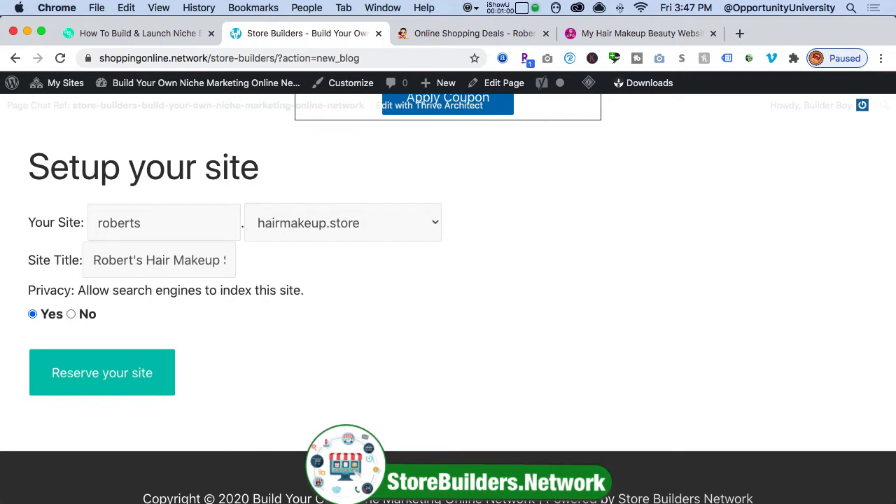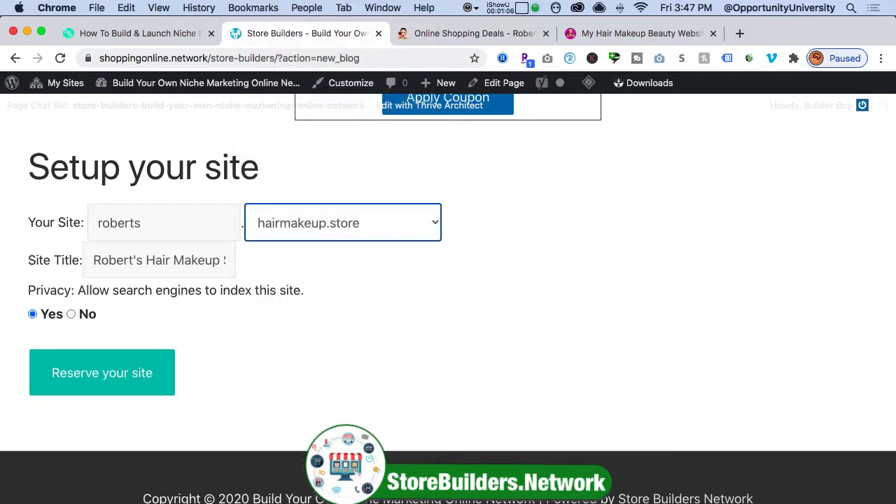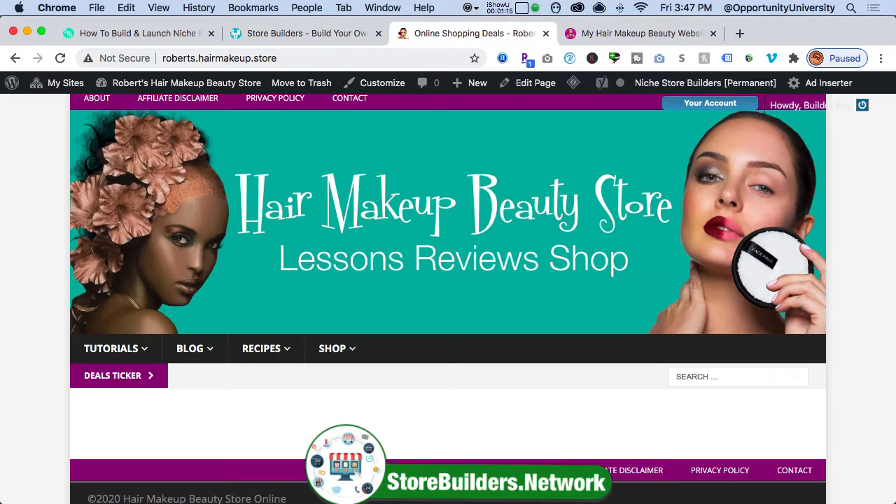You can either use a brand, you can use your own domain name if you want, but I have tons of domain names already set up for you. In this particular case, I'm going to set up roberts.hairmakeupstore, and basically this is for SEO purposes. Once I reserve the site within seconds, your store is set up and ready to go.